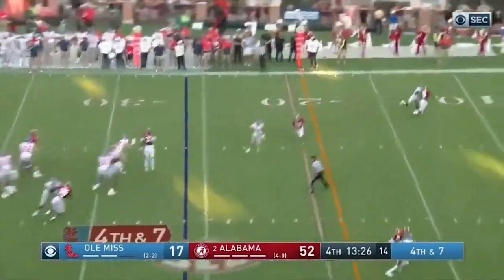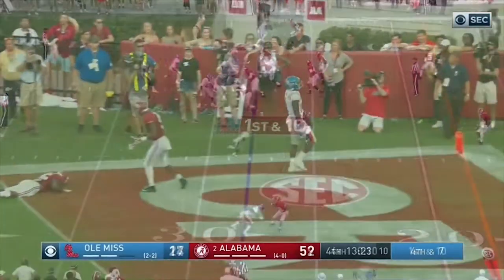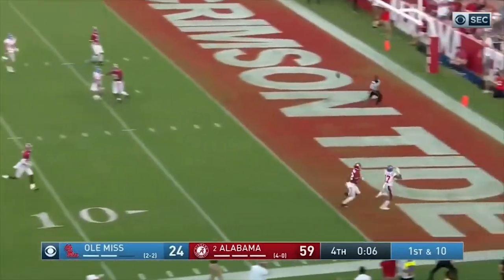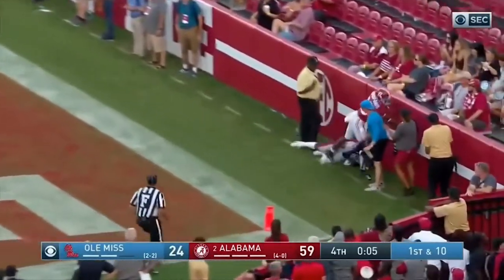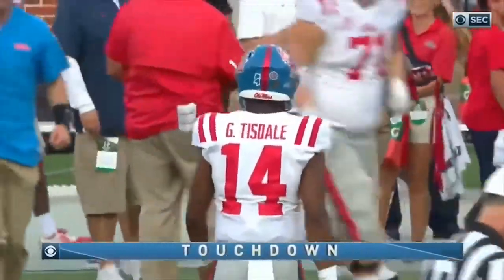There's no choice but to go on fourth down. Perfect throw and catch — touchdown. Here's a long ball to the end zone and a touchdown — Jaden Jackson. Tisdale with a touchdown throw of 28 yards.